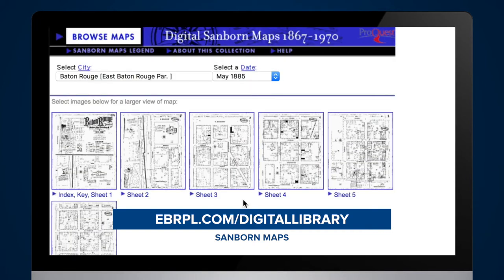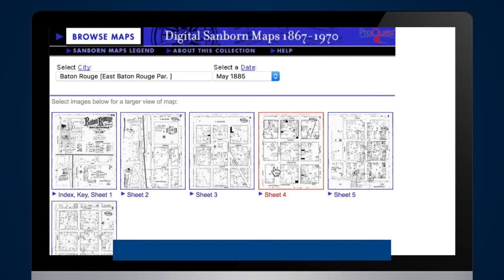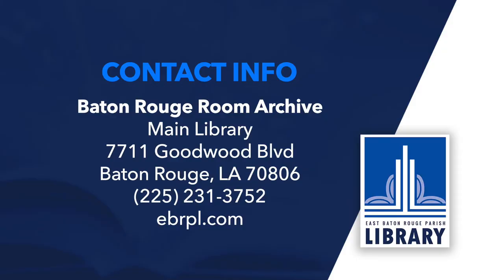If you would like to view actual physical copies of the maps of Baton Rouge, you can come to the Baton Rouge room located in the Special Collections Department on the second floor of the main library at Goodwood, and an archivist will assist you.